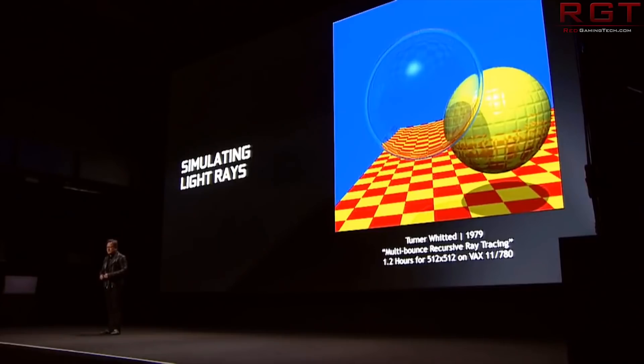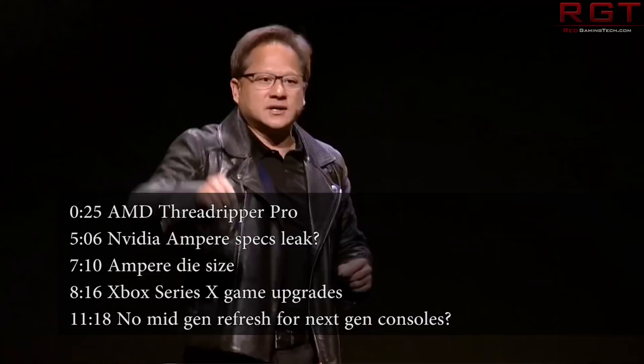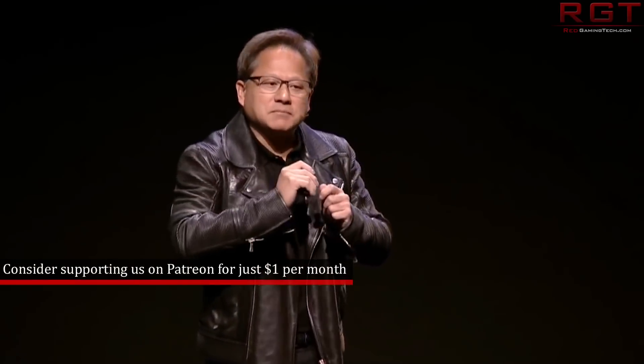My name is Paul and in this redgamingtech.com video we're going to be discussing and analyzing tech news which has popped up in the past 24 or so hours. We have an awful lot of news to get through in today's video.